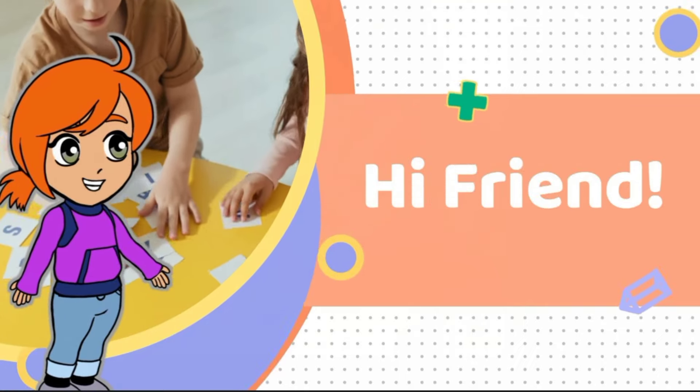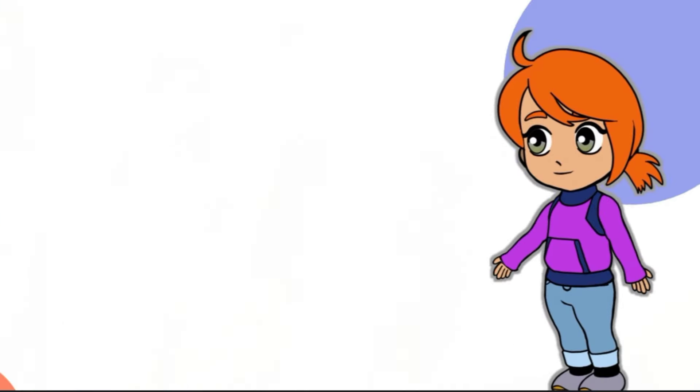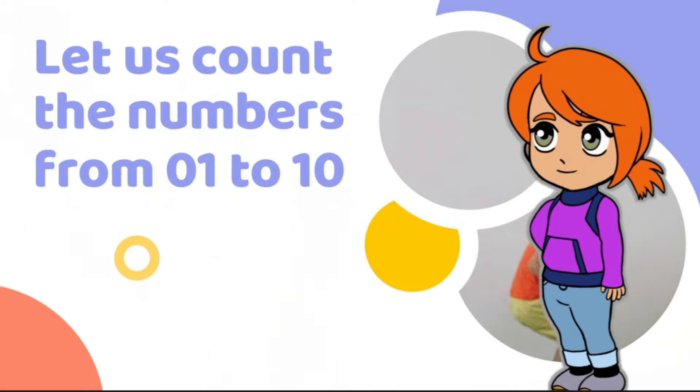Hi friends, welcome to my channel. Let us count the numbers from 1 to 10.